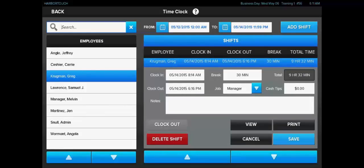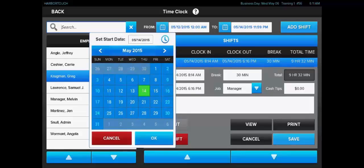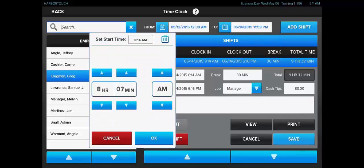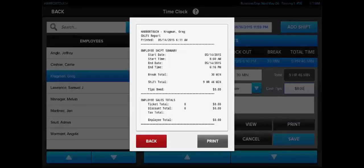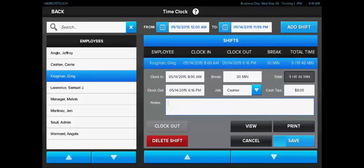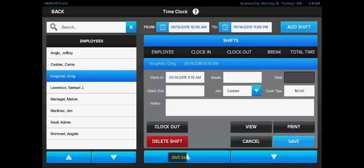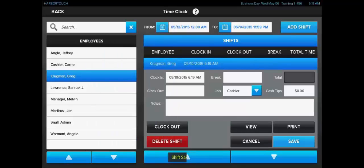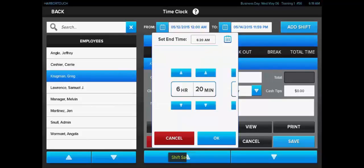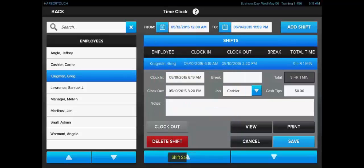By selecting a shift, we can edit the properties of that shift. We can adjust the clock-in and clock-out times — so if a user claims they arrived early and forgot to clock in, we can adjust that timestamp so it'll be reflected on the reporting. We can also change the job worked during that shift and how much the employee declared in cash tips, and we can view, print, or even delete the shift entirely. Just as we can delete entire shifts, we can also create a new one using the Add Shift button. If an employee forgets to clock in for an entire day shift, we can add that shift retroactively by selecting the employee, setting the clock-in and clock-out times, recording any breaks, and hitting Save.